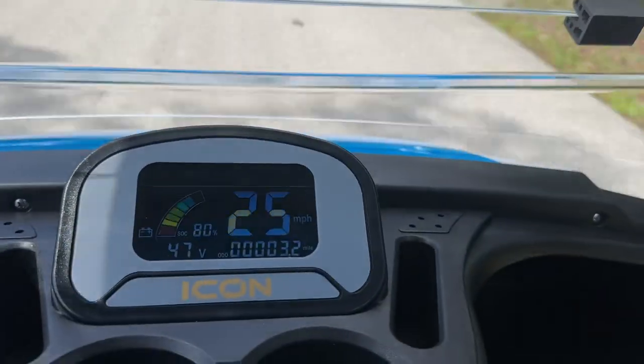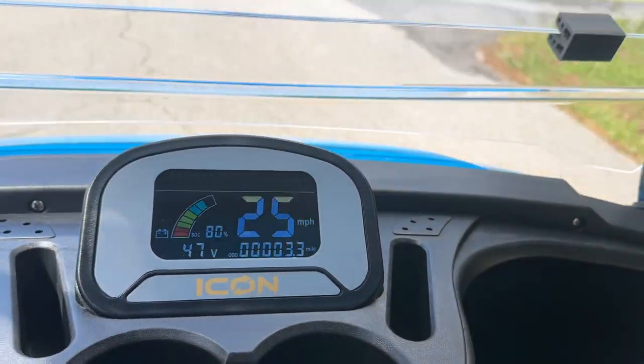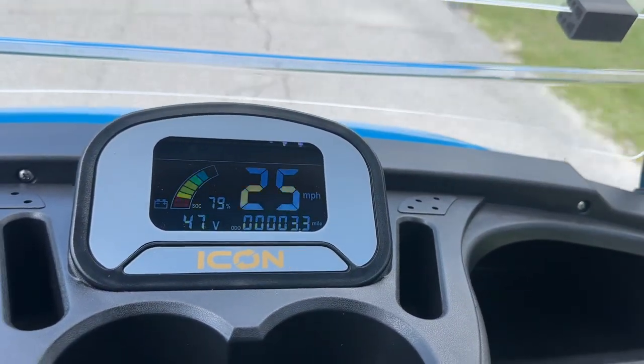We got a straightaway here. It tops out at 25 miles an hour from the factory. If you're on an incline it's going to go faster, but 25 miles an hour is your top speed.